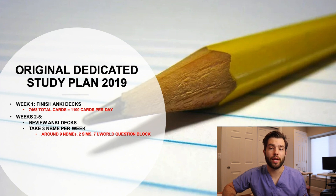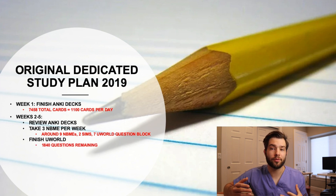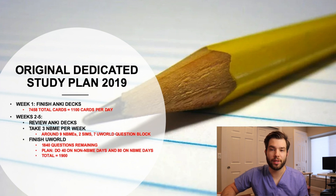I would do 740-question UWorld blocks to simulate a full-length exam. I also wanted to finish UWorld, which I had around 1,840 questions left. This meant that I was going to do 40 on non-NBME days and 80 on NBME days to simulate a full-length exam. For the Sims, there are only four 40-question blocks, so that meant I would do three — so 120. And then on my 40-question block day I would have done seven, and that ended up totaling around 1,900.